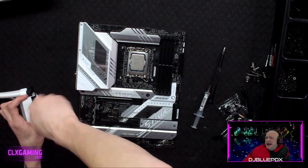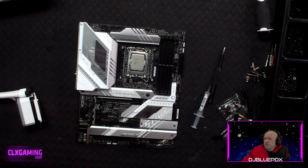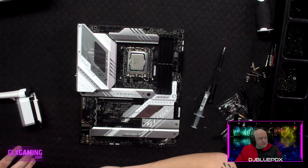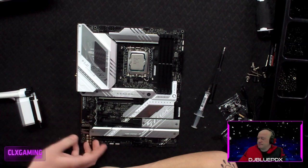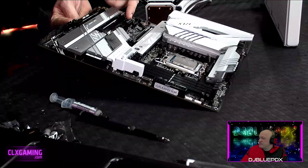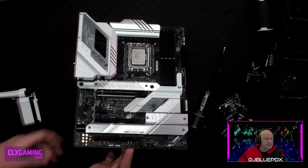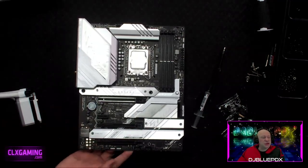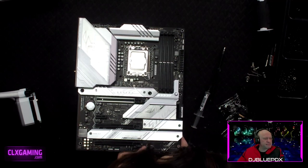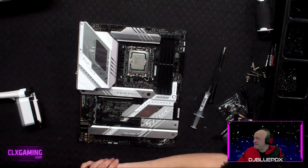This board comes with multiple PCIe slots. There's the top x16 slot with the release button we talked about, then a PCIe x1 — a little stubby one — and two more PCIe x16 slots. The PCIe x1 is usually used for a wireless card, sound card, or capture card, though some capture cards use x4 or x8.